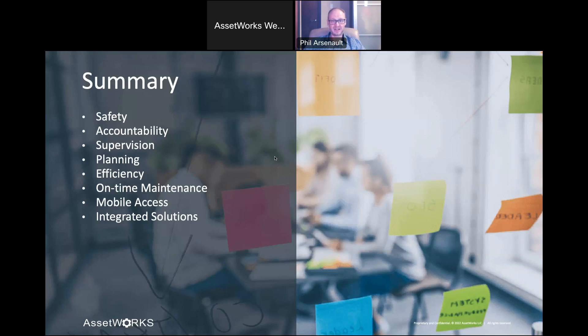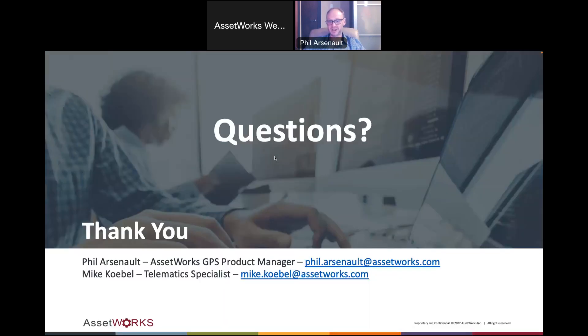With that, I think we can open it up to any questions anybody has. We're going to open up for questions now. If you have any questions at this time, please send them to host under the Webex chat tool on your screen, and I'll pass your question to Phil and we'll be happy to give you an answer.